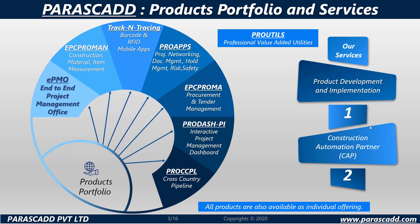Our services range from Product Development and Implementation, Construction Automation Partner (CAP), and ProUtils — Professional Value Added Utilities.